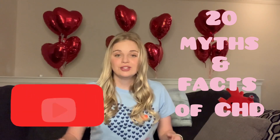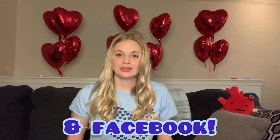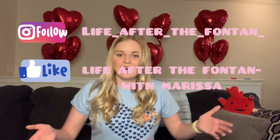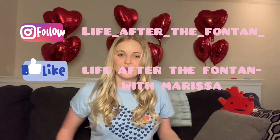Please remember to like this video, subscribe to my channel, and turn on your notification bell if you'd like to be one of the first to watch my upcoming videos. Also look out for me on Instagram — I've decided to make a page on another platform coinciding with this channel, also titled Life After the Fontan.